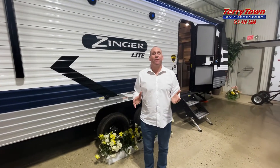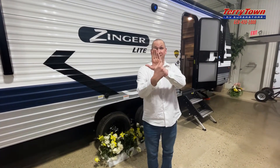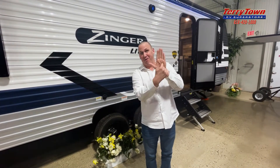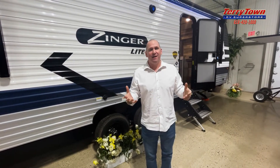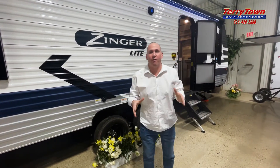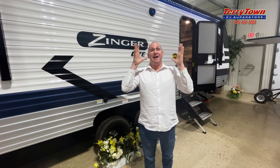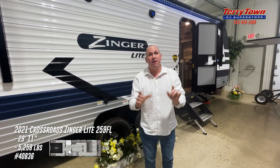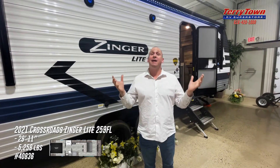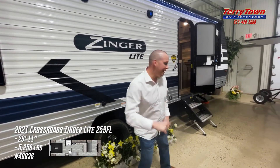Hey, it's me, Mark Downmark, Terrytown RV, coming to you right here on the Old Mitten, if you know what I mean. You always know a Michigan guy, because they're going to hold their hand and tell you where they live. Do people from Italy put up their foot? Anyhow, let's get down to what we're here for. Long story short, we've got a Crossroads Zinger Light 259FL — one of the most unique floor plans you're going to find in the RV industry. Let's go inside and take a look. Follow me.